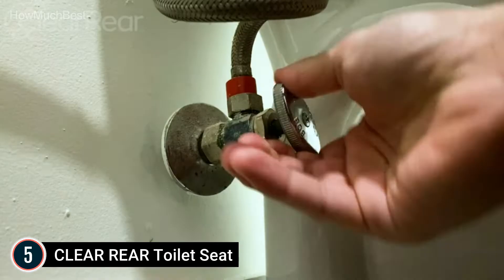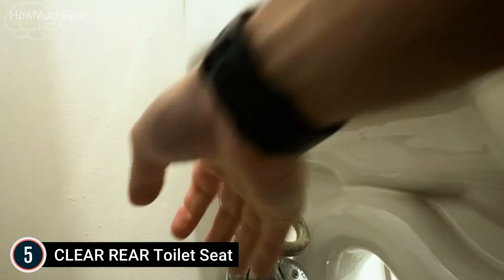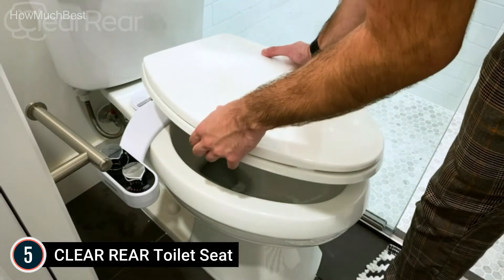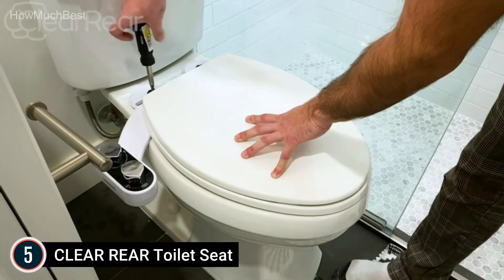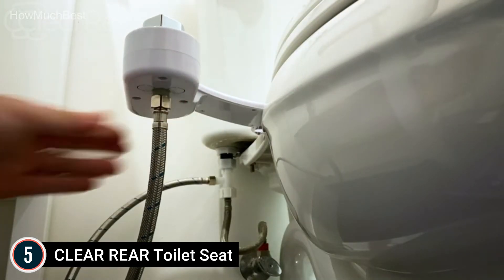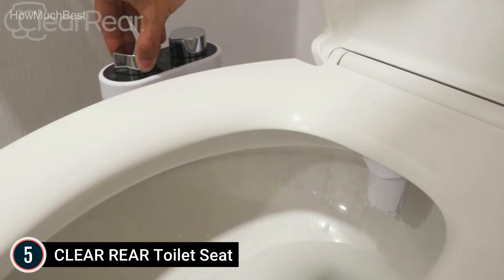Simple installation — no plumbing or electricity required. Other bidet accessories require expensive professional installation, however not this one. All you need is included to set up your toilet bidet within 15 minutes with no plumbing or power source needed. In addition, this freshwater bidet is compatible with most toilets.